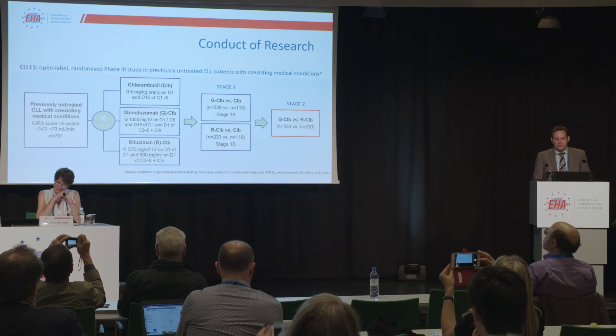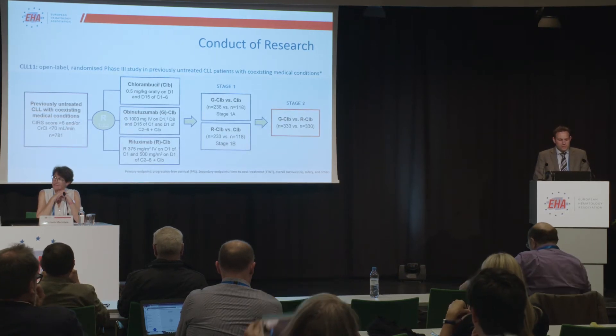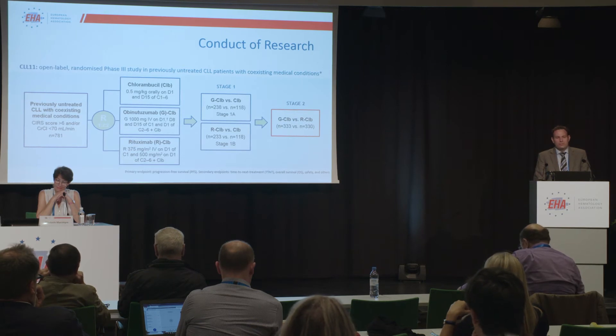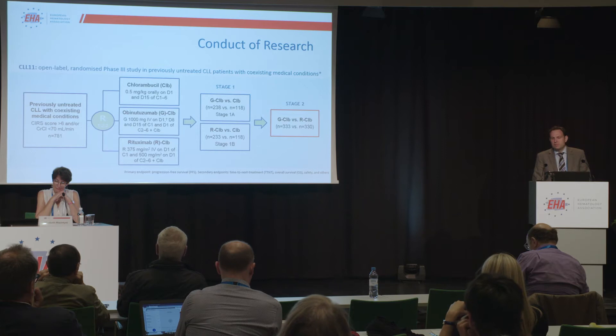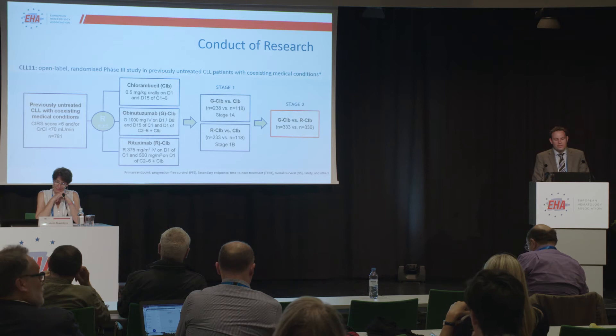This was the trial design. This was a randomized phase 3 trial. The trial recruited around 800 patients who were older — the median age was 73 years — and who carried a significant burden of comorbidities.